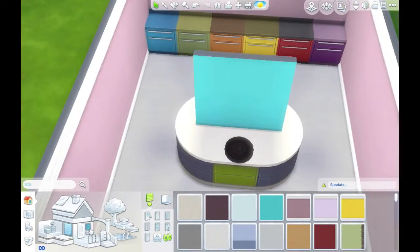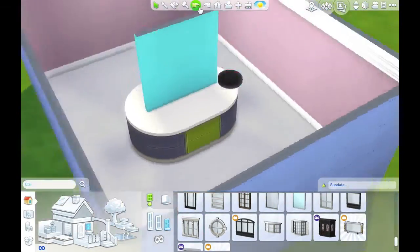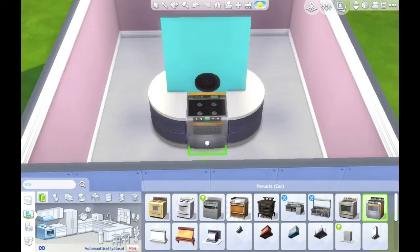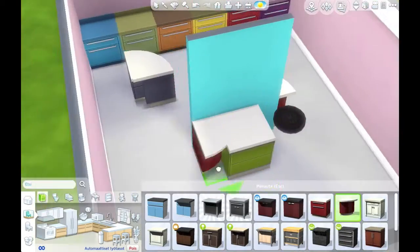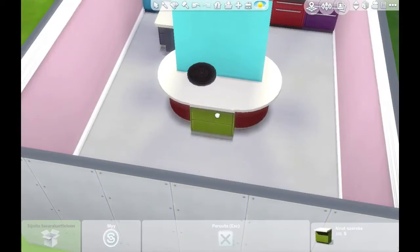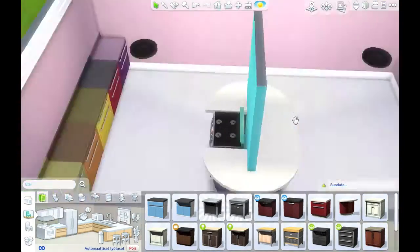I started out making all the counters different colors but ended up deciding that wasn't really what I was going for. I went with two different counter colors and then added color into the room in all other ways as well, with curtains, chairs, and colorful items. I think it is a super nice room.